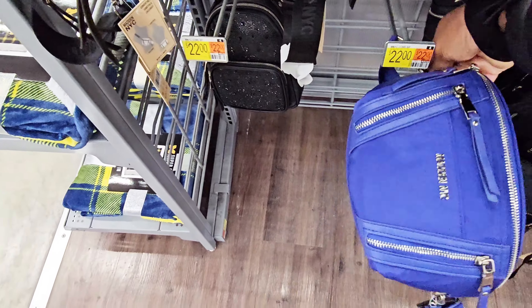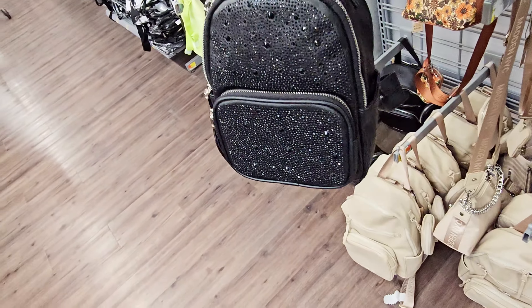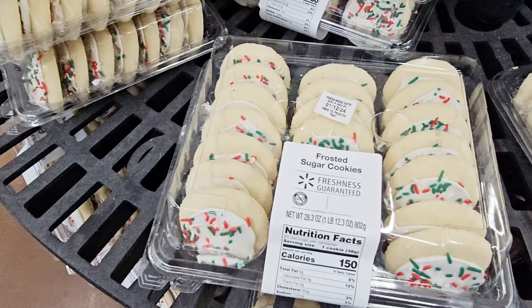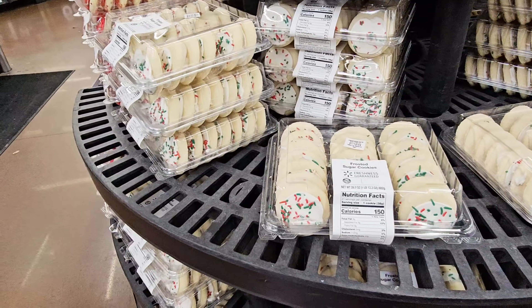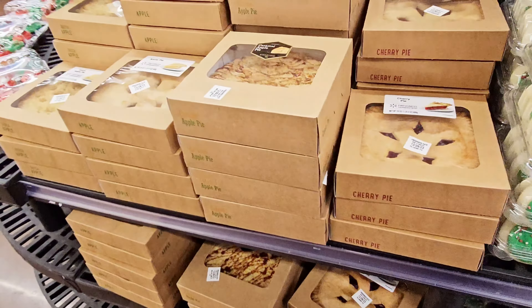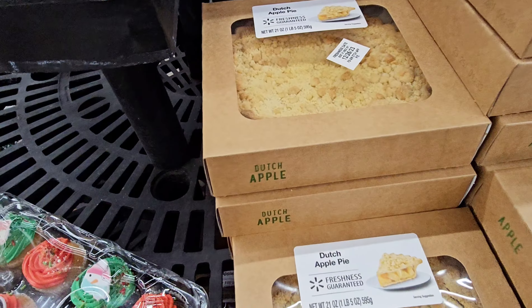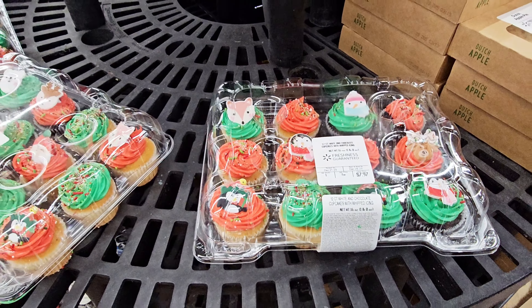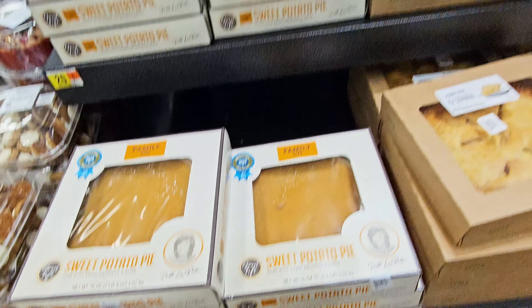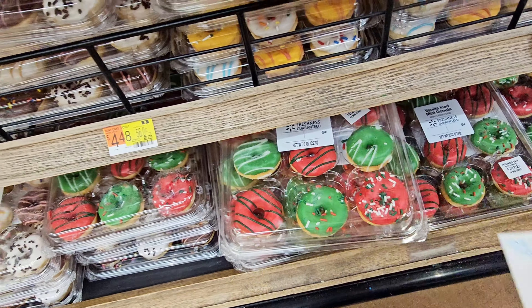They got joggers underneath. Look at these backpacks — I see SpongeBob for $24.98. There's a unicorn, Disney princesses. Walmart has some cute purses, backpacks, and belt bags for $20. They got a blue one down there too. Madden brand at $22.